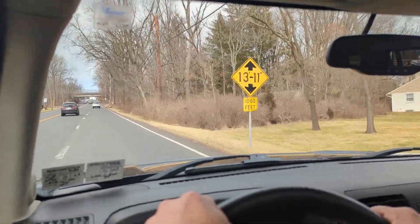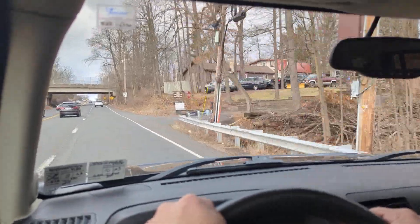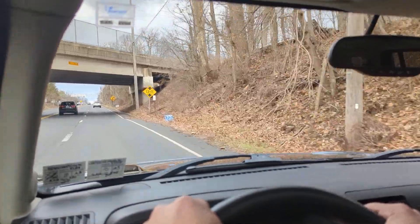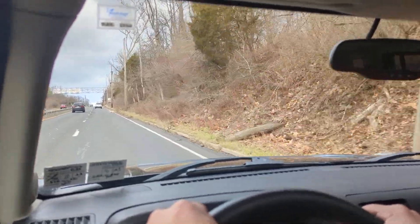It drives exactly as you would expect. The car essentially looks new — that's how nice this one is. Look at all of the underside shots, the frame rails, the suspension components, everything. Really, really straight.